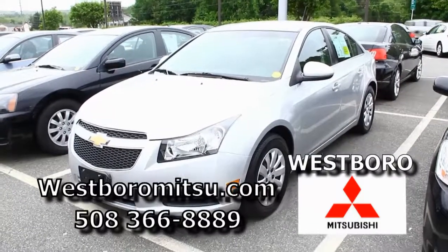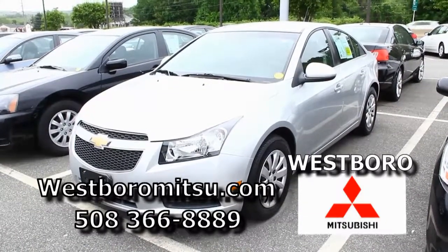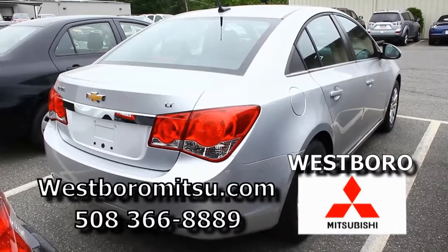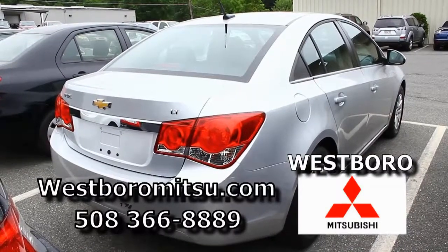We just took this 2011 silver Cruze in — it's an LT, very sharp — and if you like to go by gas stations, this is probably a good car for you. Great gas mileage. It's only got about 11,000 miles on it. And if you have good credit, about $200 a month with no money down.